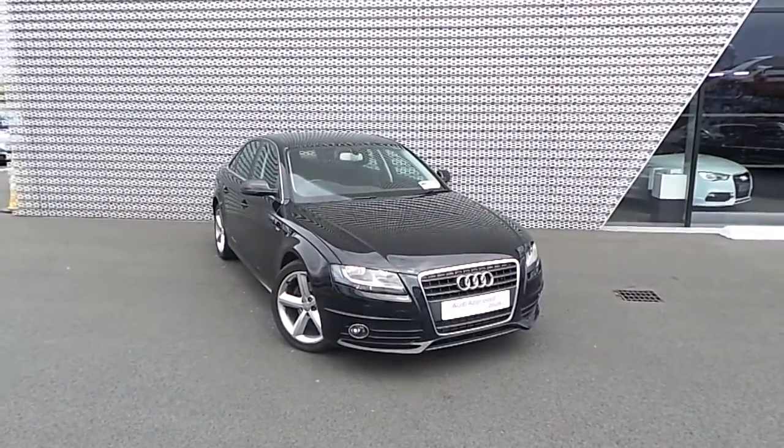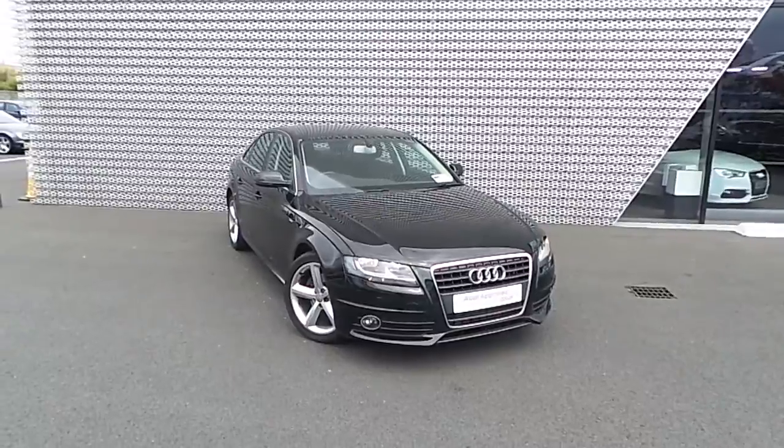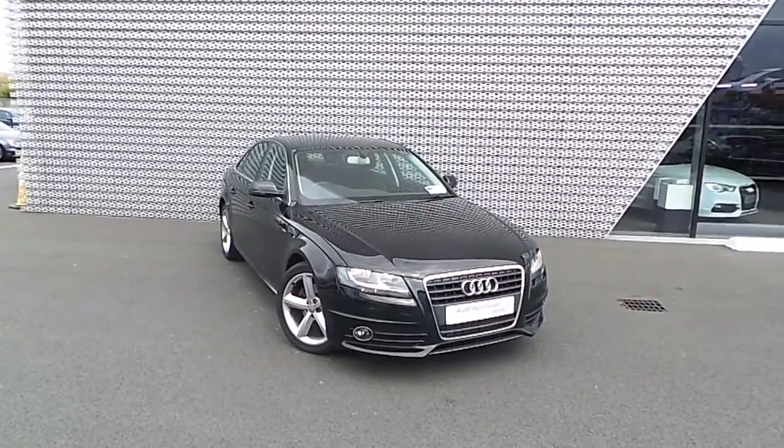Hello and welcome to Audi North Dublin Used Cars Online. Today we are looking at a Ford Mondeo TDI.